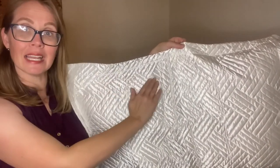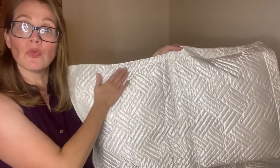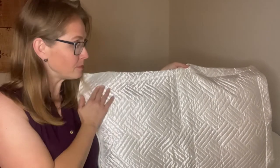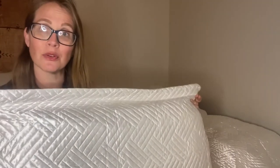stitching and the design, it's really beautiful, it's really done well — good quality, really nice, soft, 100% microfiber, hypoallergenic, which is great. And like I said, you can also get it in different sizes.